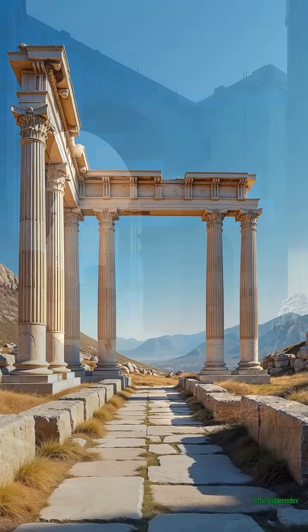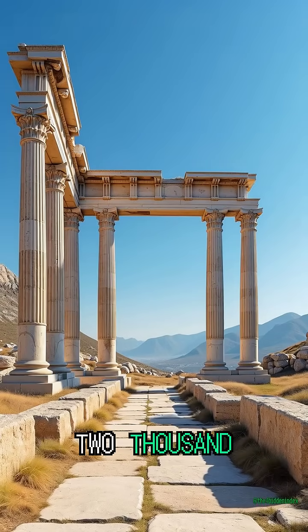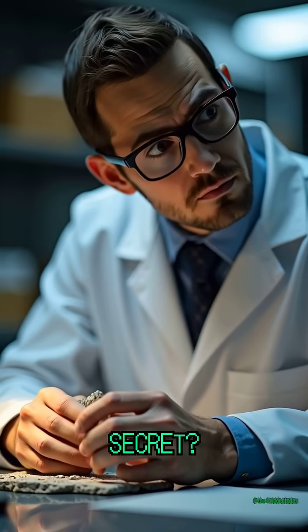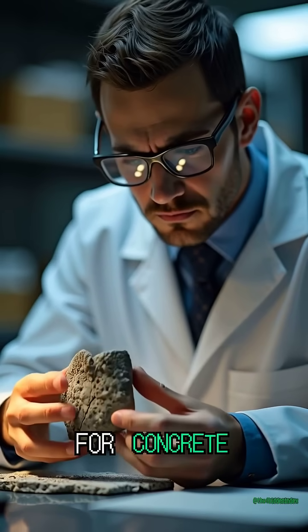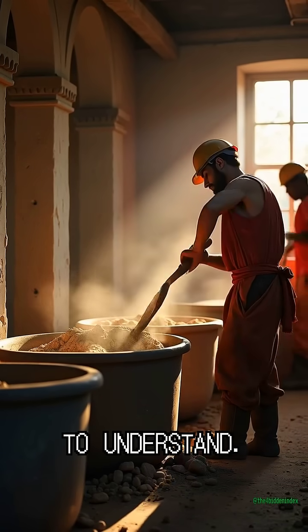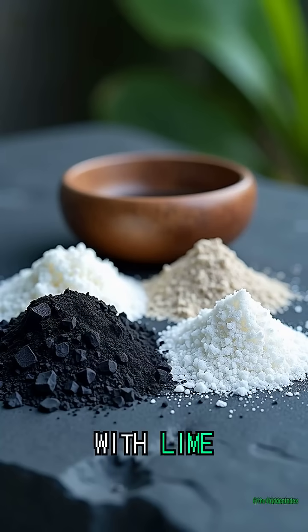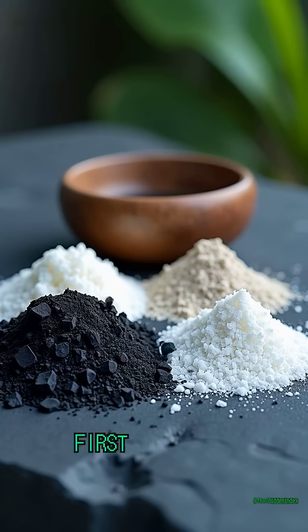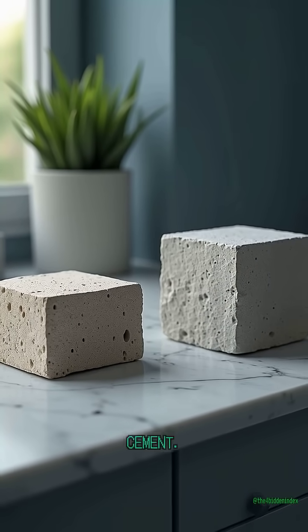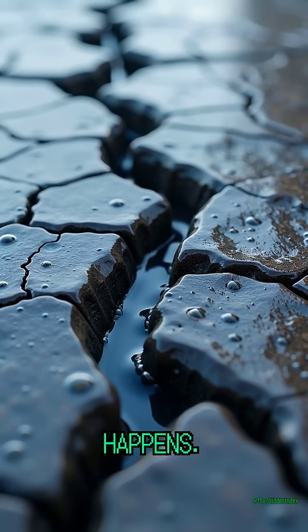Yet Roman aqueducts, harbors, and temples have endured for over 2,000 years. Their secret? A formula for concrete that modern science is only now beginning to understand. Roman builders mixed volcanic ash with lime and seawater. At first glance, this looks weaker than our industrial cement. But inside, something remarkable happens.